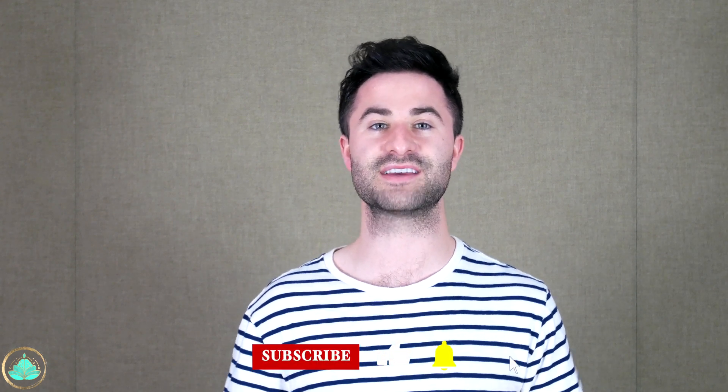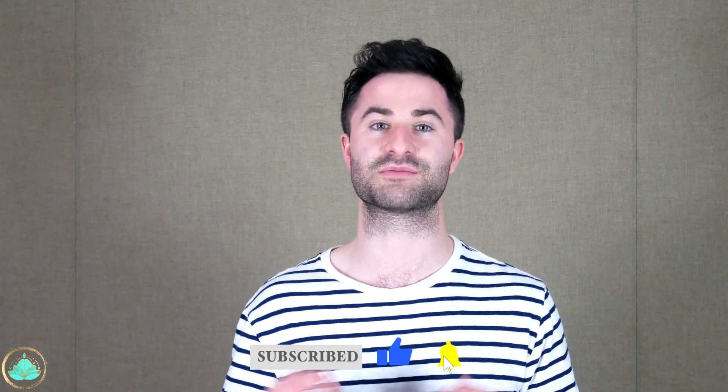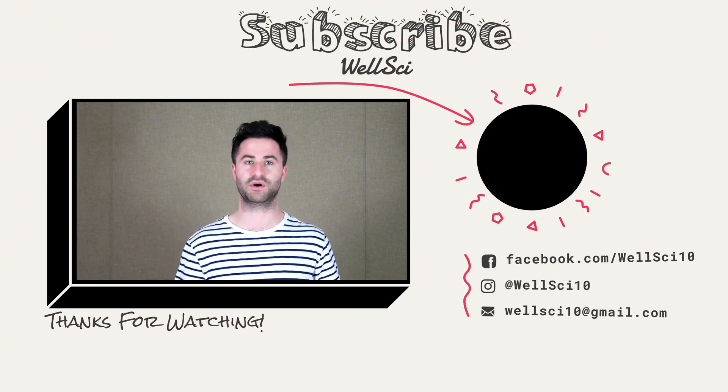As always, thank you all so much for checking out this video. If you're interested in more content like this, please hit that like button and subscribe so you never miss a video. If you give intermittent fasting a try for the first time, please leave a comment down below and let me know how your journey is. Thank you so much for sticking with me to the end, and I'll catch you all on the next one.